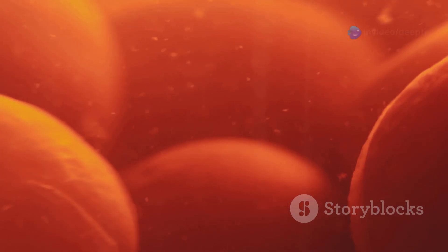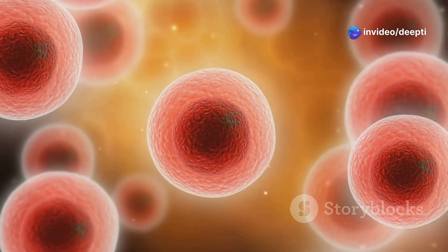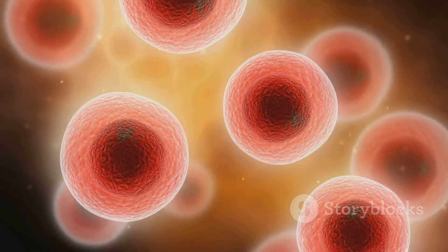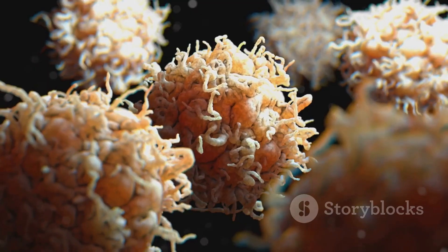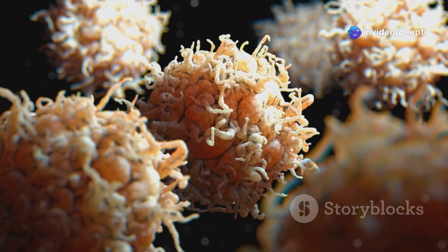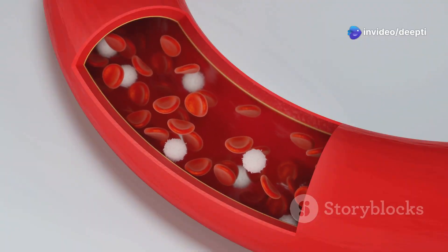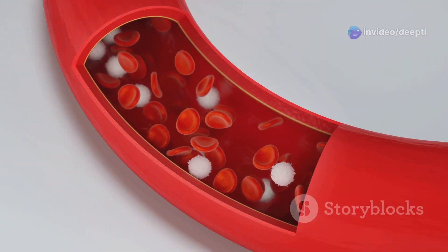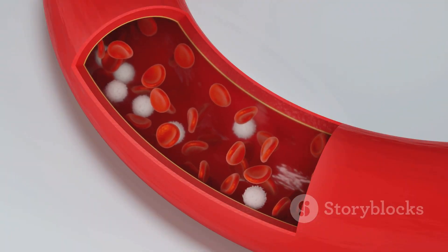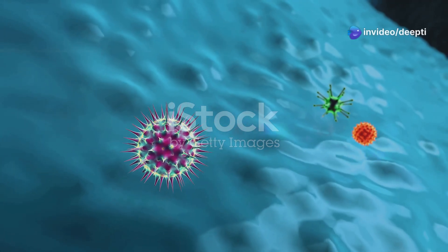Now let's meet the key players in this intricate defence system. The immune system is a complex network of cells, tissues and organs that work together to defend the body against harmful invaders. White blood cells are the soldiers of the immune system. They are constantly on the lookout for pathogens like bacteria, viruses and other foreign substances. They patrol the bloodstream and tissues, searching for invaders. When they detect a threat, they quickly respond to neutralise it. There are different types of white blood cells, each with specific roles.